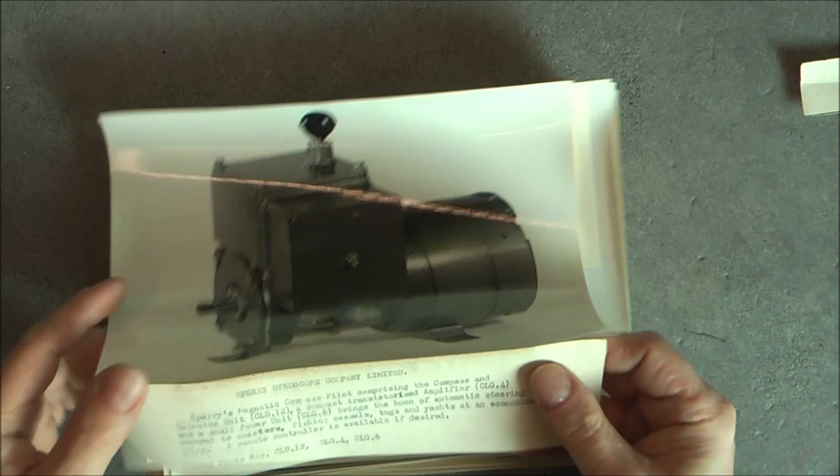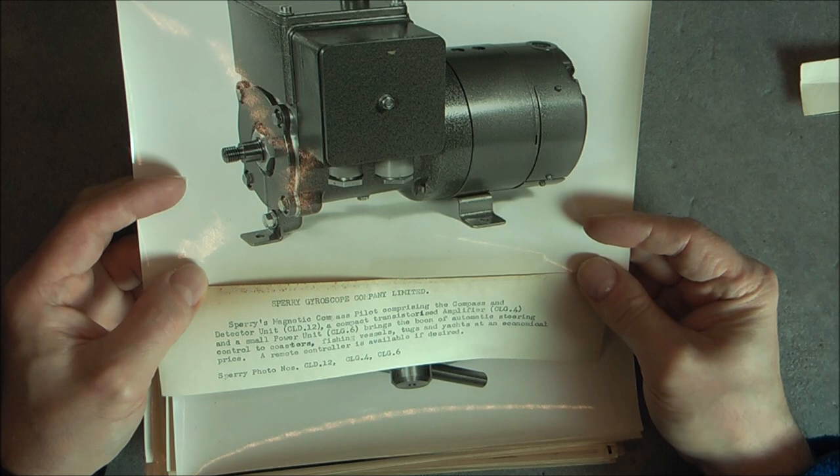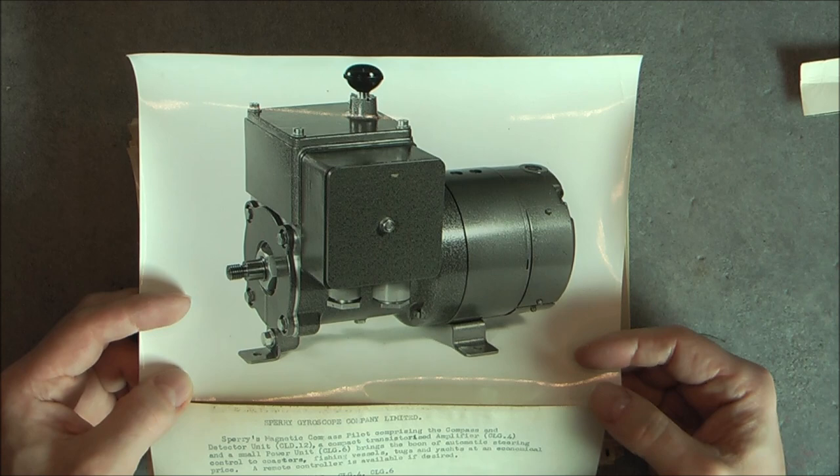We have a description this time: Sperry magnetic compact pilot comprising the compass and detector unit. It does not look at all like a radio compass — quite an interesting item, and it is glued to this photo for reference.